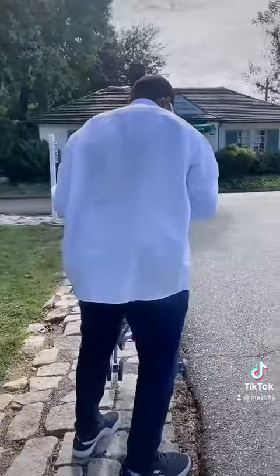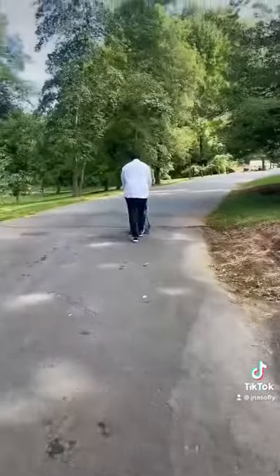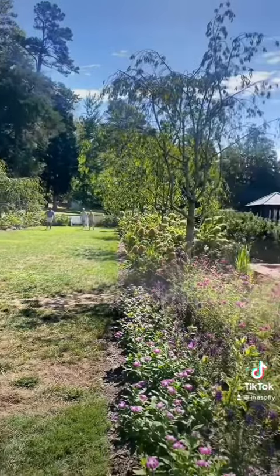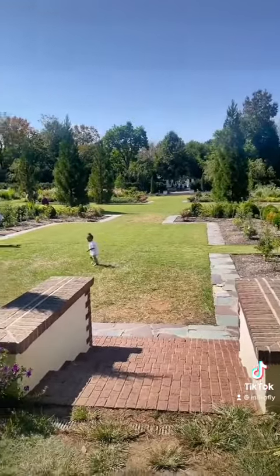Carter was not having it y'all! Here we are — we are at the art museum. They have a garden, a mansion, and a fountain, so we took some beautiful pictures in this location. My husband found it and I'm really pleased with what we got.